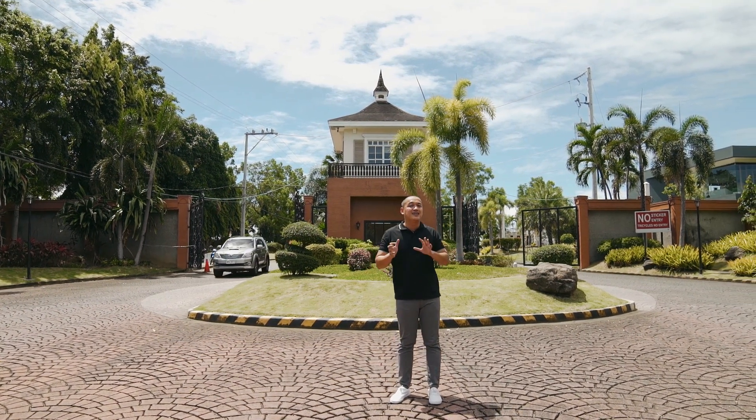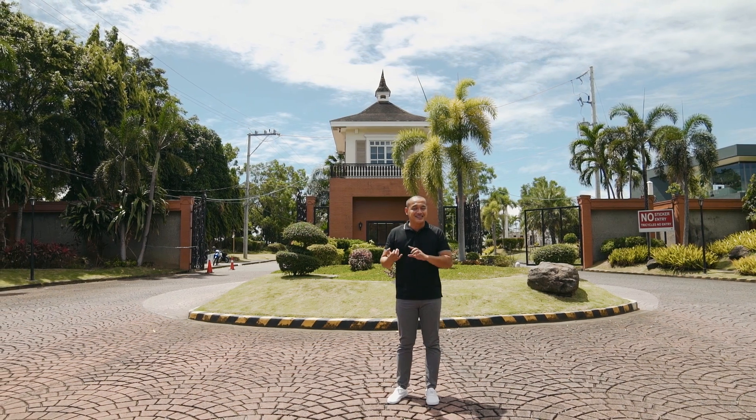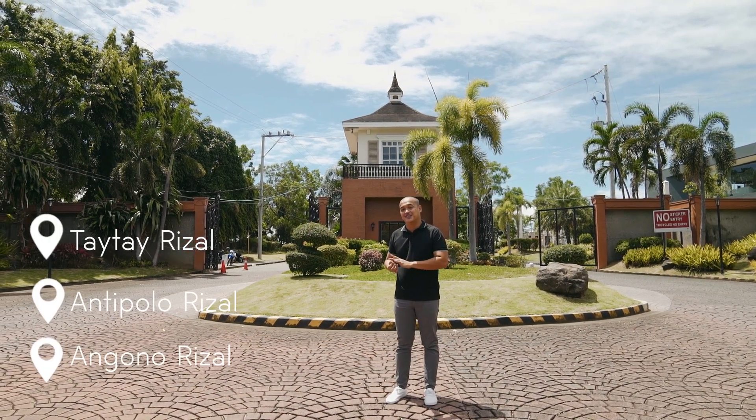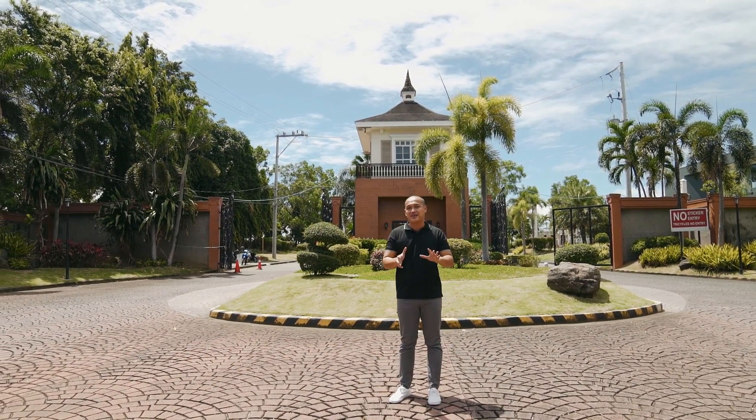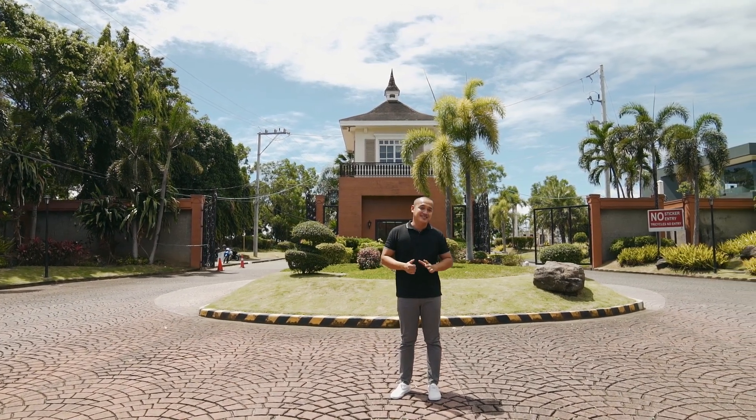This Havilah meron siyang laki na 400 hectares na sinasakop niya na ang tatlong bayan ng Taytay, Antipolo, and Angono Rizal. And currently, nandito kami ni Mark ngayon sa Taytay Rizal which is near sa boundary ng Antipolo City.